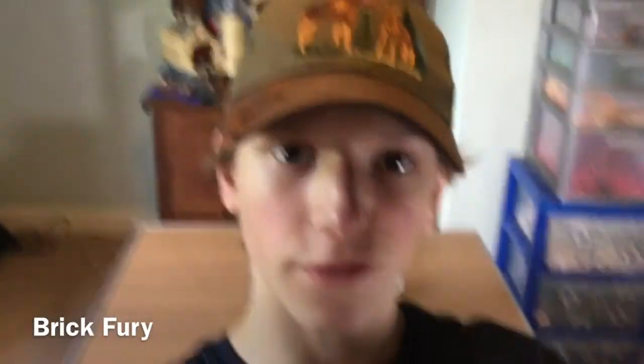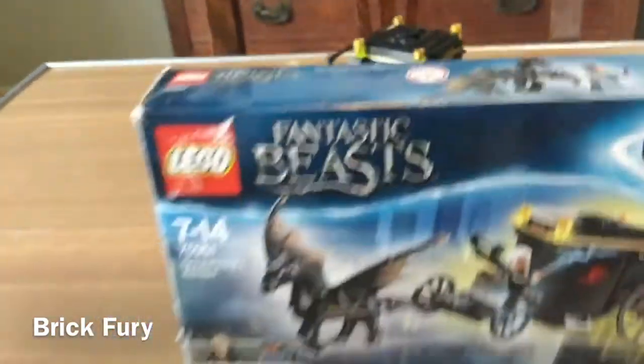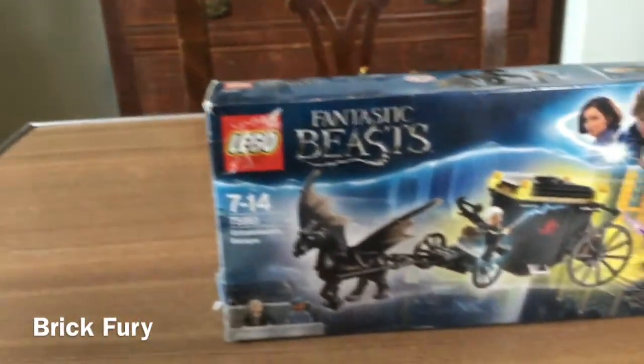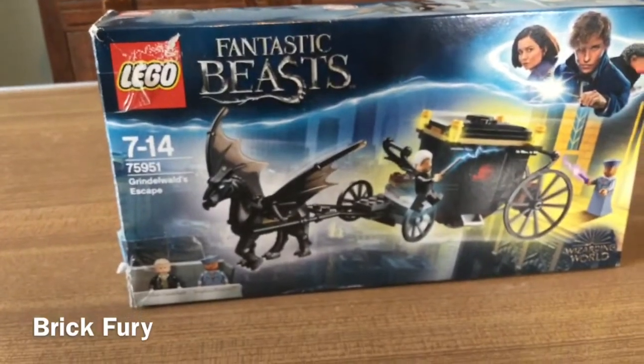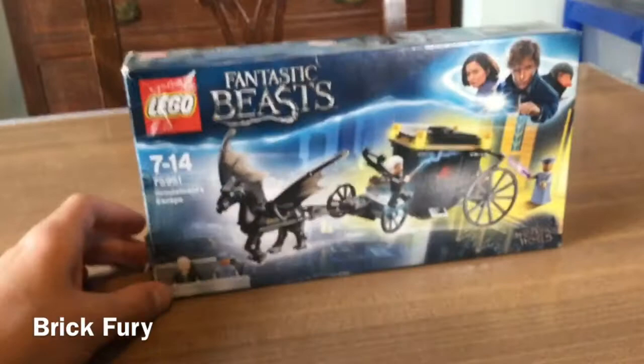Hey guys, welcome back to Brick Fury. My name is the Fagio Fally, and in this video we're going to be reviewing the LEGO Fantastic Beasts 75951, Grindelwald's Escape. Sorry about the condition of the box.